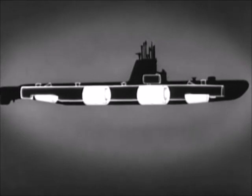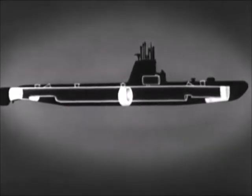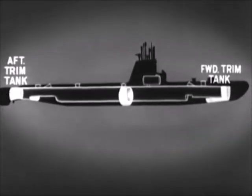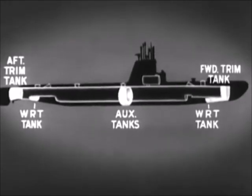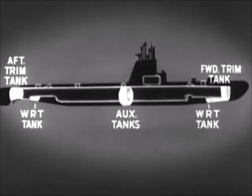In addition to the main ballast tanks, there is a group of variable ballast tanks. These are used to control the trim and buoyancy of the submarine. They are the forward trim tank, the after trim tank, two auxiliary tanks, and the forward and after water round torpedo tanks. These variable ballast tanks are only partly filled, and the seawater can be pumped from one tank to another, to air, or to sea.